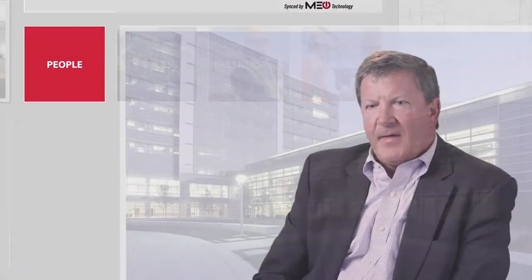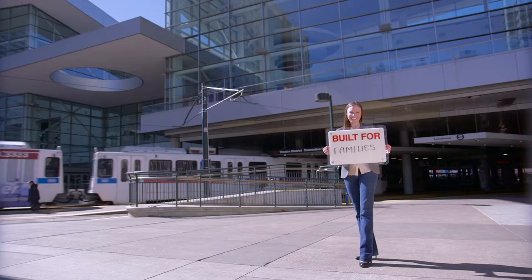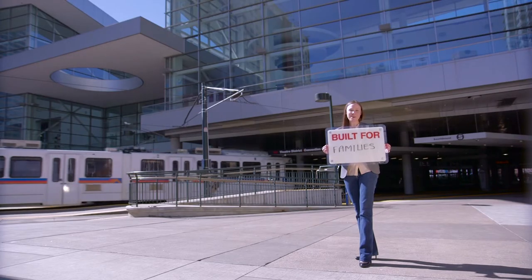What Hensel Phelps brings to the table is the most talented group of builders in the country. Our people are the best trained, the most committed, dedicated employee owners. Built for families, the Hensel Phelps way.